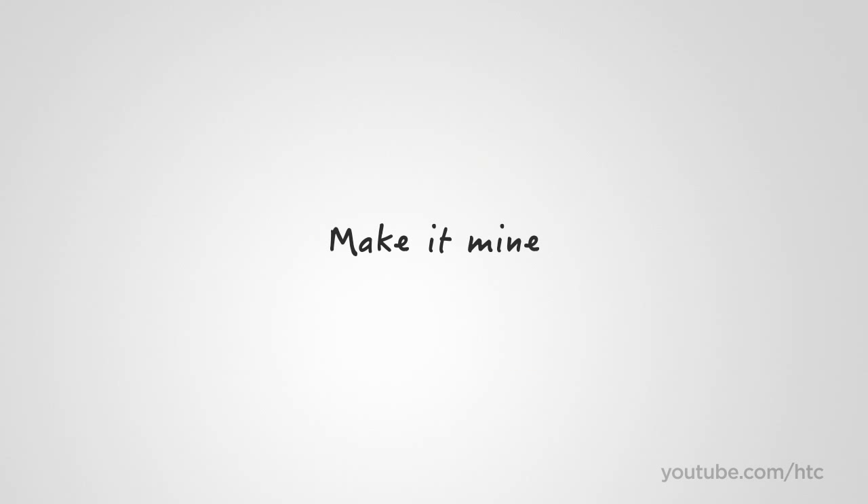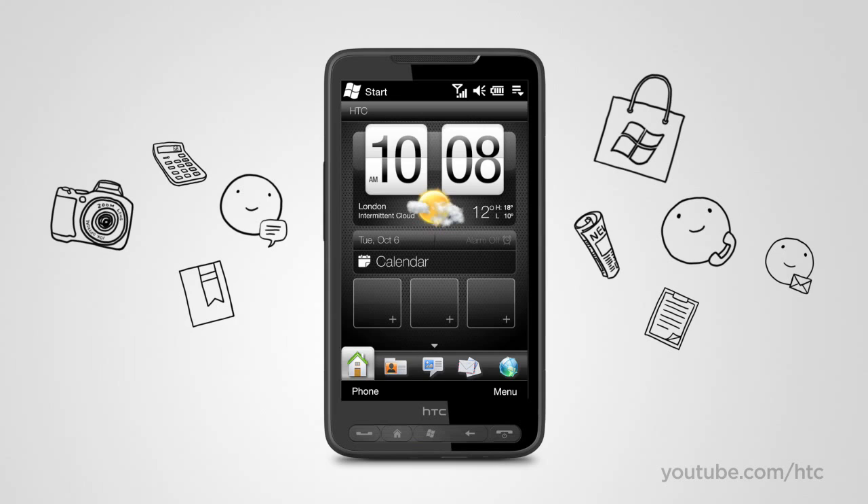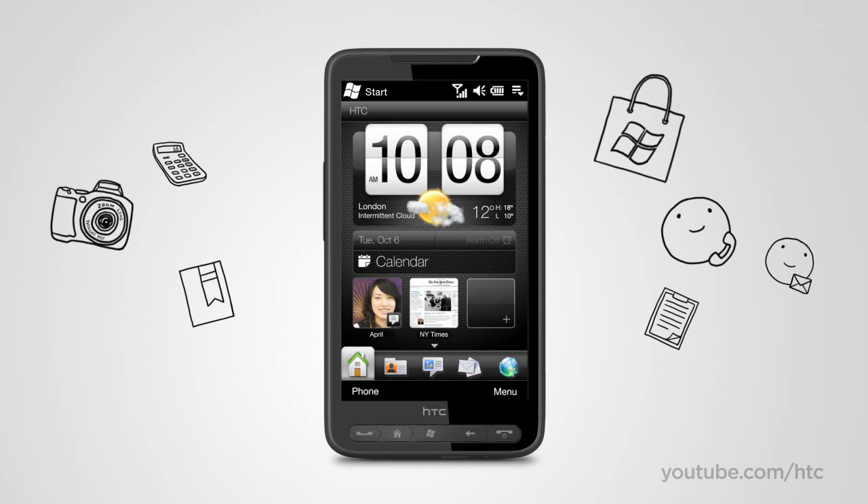With the HTC HD2, you can create a phone that is just right for you. Everything that's important in your life is always instantly available. Of course, you can put your favorite apps on the home screen.